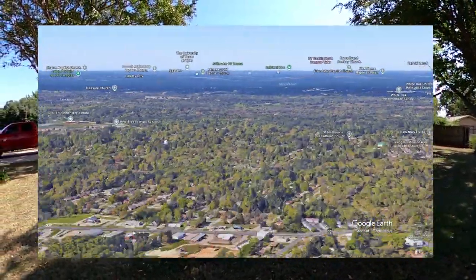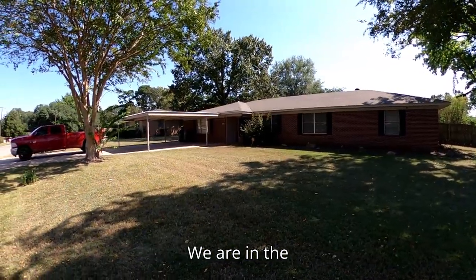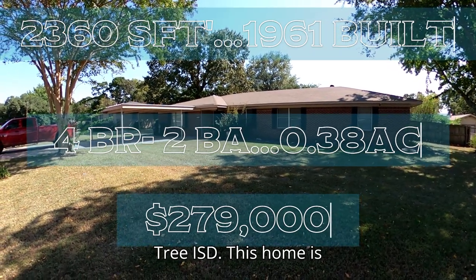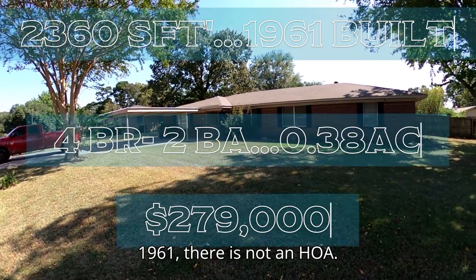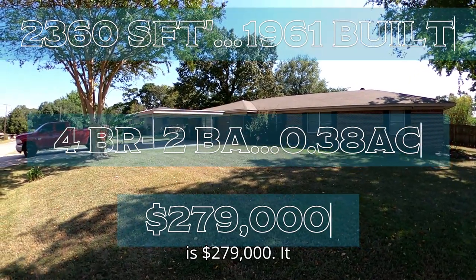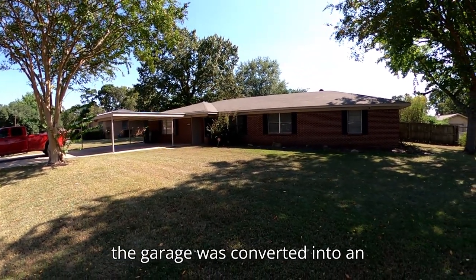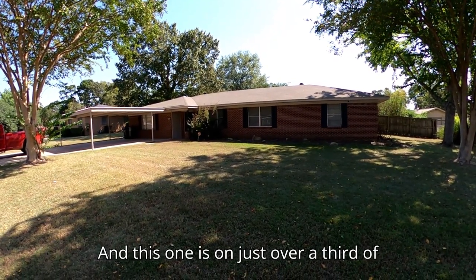We are here in Longview again, in the northwest section, in Gregg County, in the Pine Tree ISD. This home is 2,360 square feet, built in 1961, and there is no HOA. Our asking price is $279,000. It is a 4-bedroom, 2-bath. There is no garage — the garage was converted into additional living space. This one sits on just over a third of an acre.